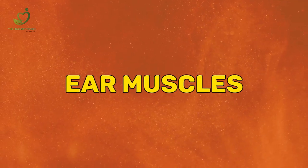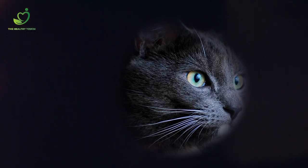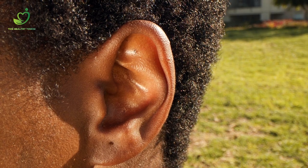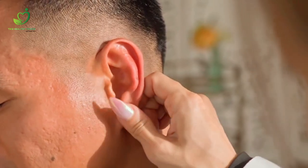Ear muscles: your three auricular muscles are associated with your outer ear. They would have helped evolutionary ancestors pivot their ears like a cat does, but they don't serve much purpose to modern humans other than a party trick. Only about 10 to 20% of people are able to engage those muscles to wiggle their ears.